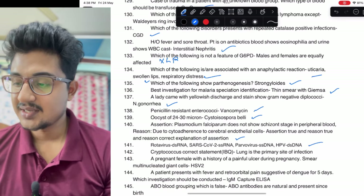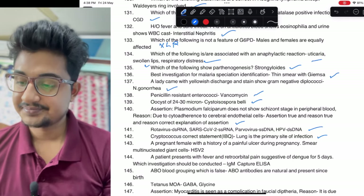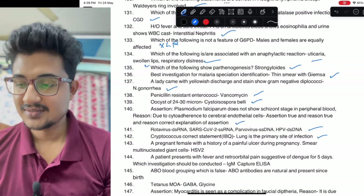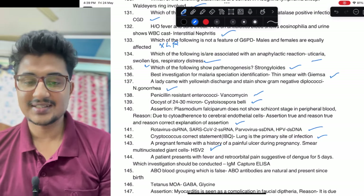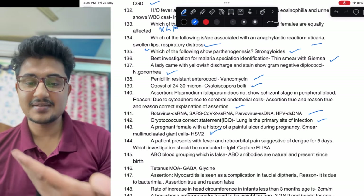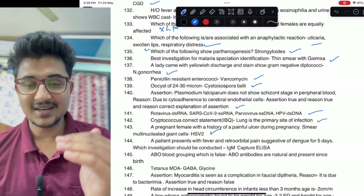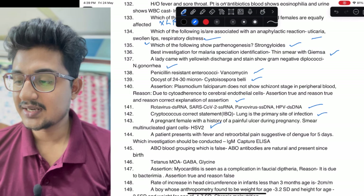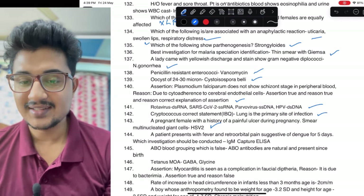Rotavirus — very easy one. Cryptococcus IBQ was given — primary site of infection is lungs. A pregnant lady with painful ulcer — when you see painful ulcer, it is herpes. Smear showed a multinucleated giant cell: case of HSV2, because HSV2 mainly affects the lower body and HSV1 above the waist, though this classification does not really exist anymore.